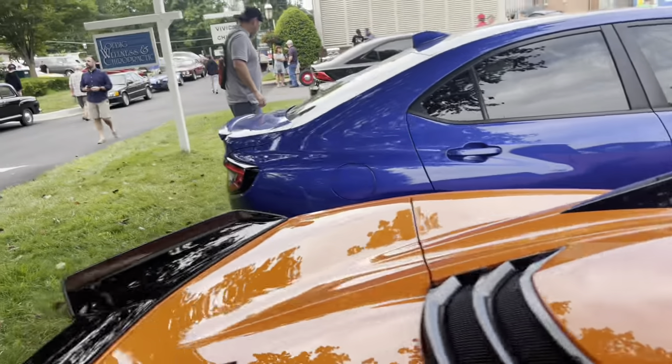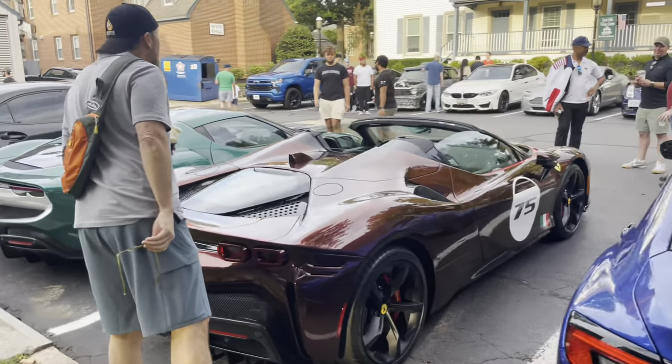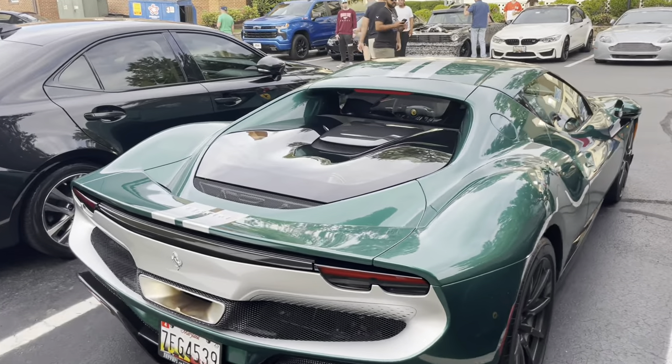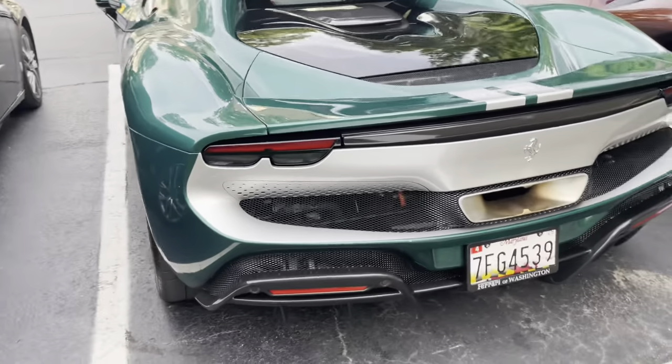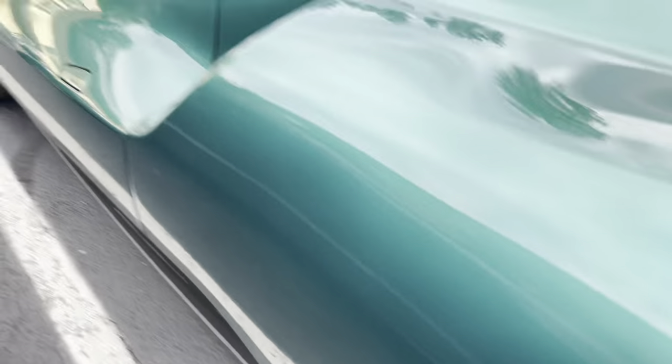If we walk over here we have the Talvocade Special Edition SF90 Spyder and the Verde Pinot 296 GTB with the Assetto Fiorano pack, so it has a special livery, much lighter carbon wheels, carbon bucket seats with the Daytona stitch Daytona styling.